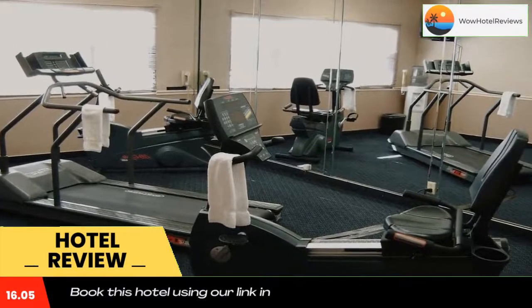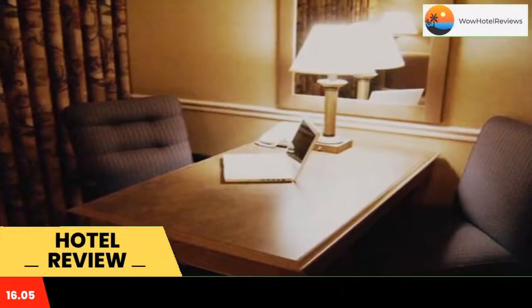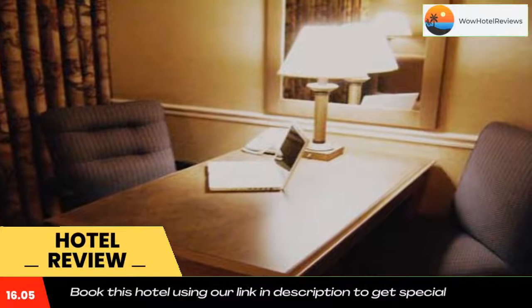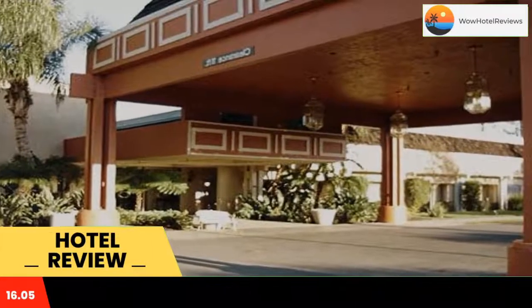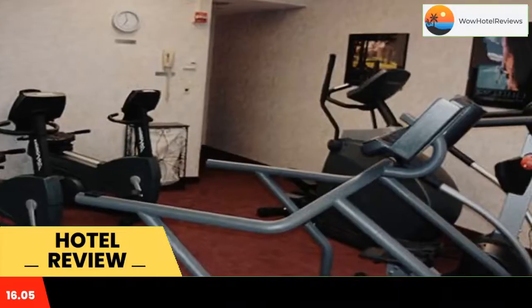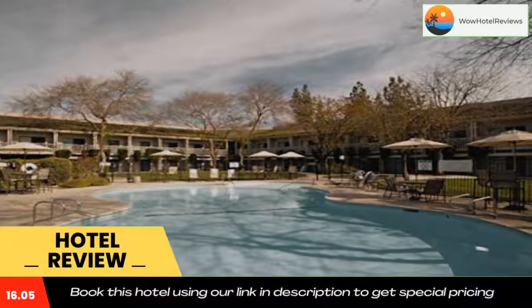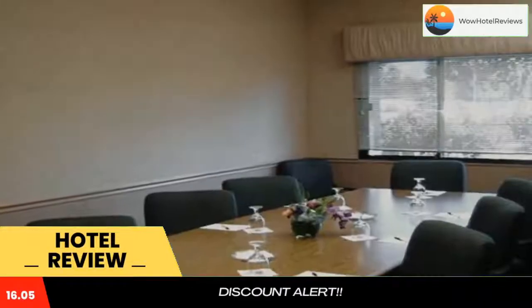Piccadilly Inn Airport features on-site dining and is a pet-friendly accommodation offering spacious rooms with free wi-fi. A free shuttle is offered to Fresno Yosemite International Airport, just a three-minute drive away. All classically furnished rooms include a seating area with cable TV, coffee-making facilities, a small refrigerator, and a large work desk.